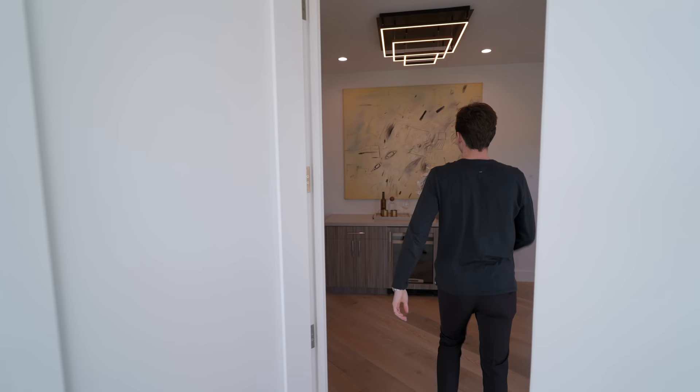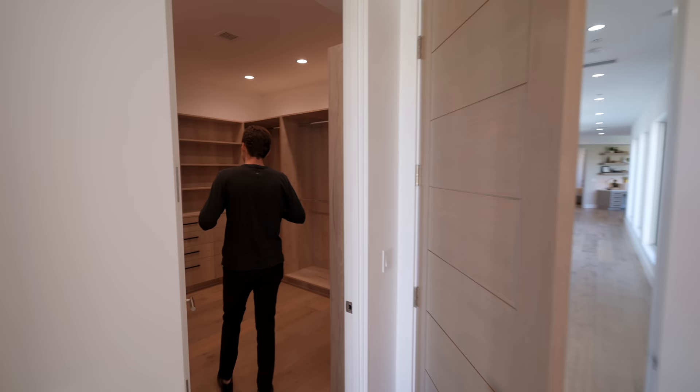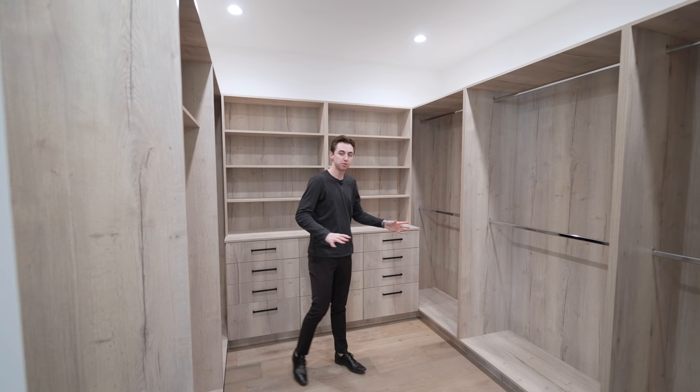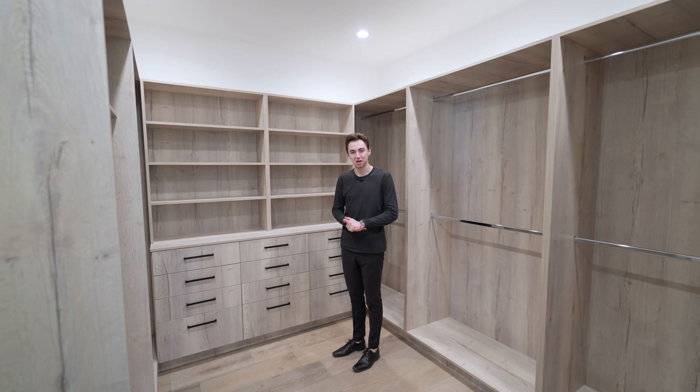Following through to my left hand side, this space takes us into your primary closet area with floor-to-ceiling storage throughout, a beautiful natural wooden design, and soft closing drawers throughout. Super ideal and looks really nice.